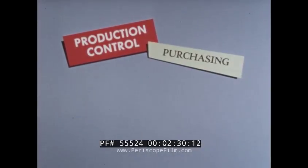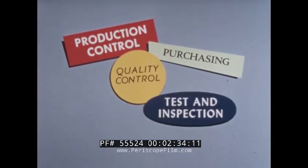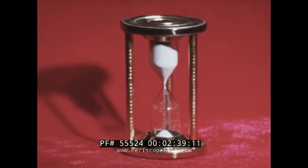Then to purchasing — records on different forms. Quality control. Test and inspection. Cost. The manual method of documentation: slow, repetitive, not always accurate.